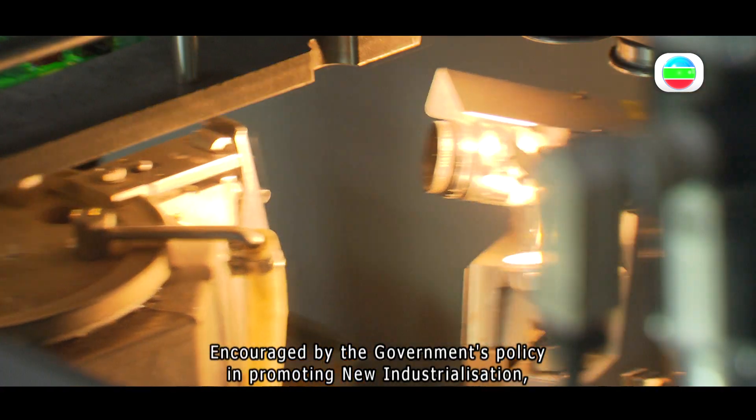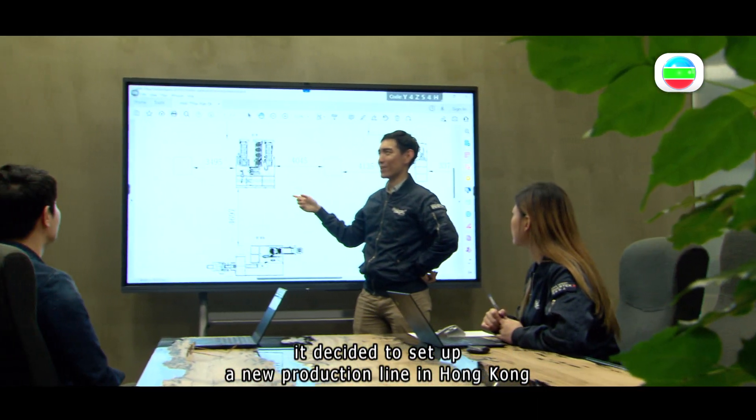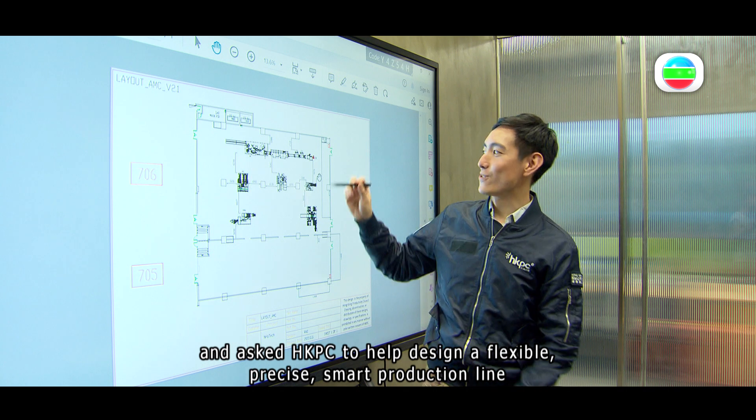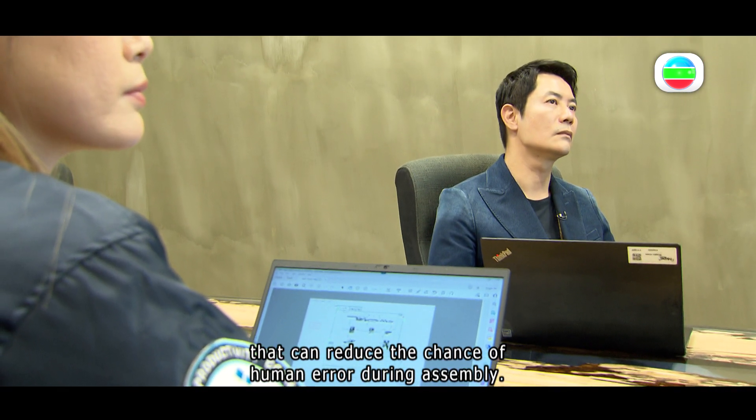Encouraged by the government's policy in promoting new industrialization, it decided to set up a new production line in Hong Kong and asked the HKPC to help it design a flexible, precise, smart production line that can reduce the chance of human error during assembly.